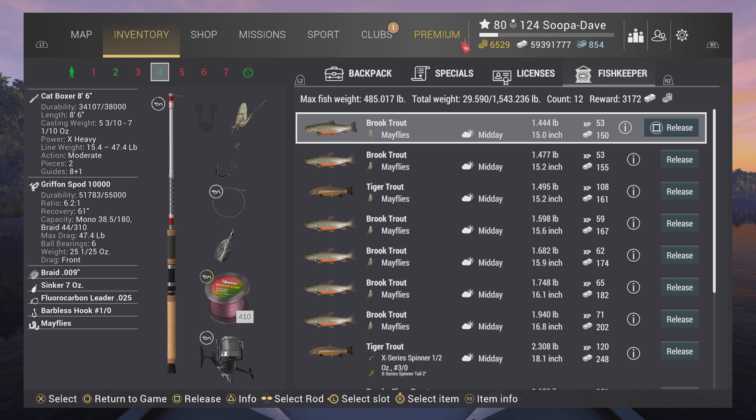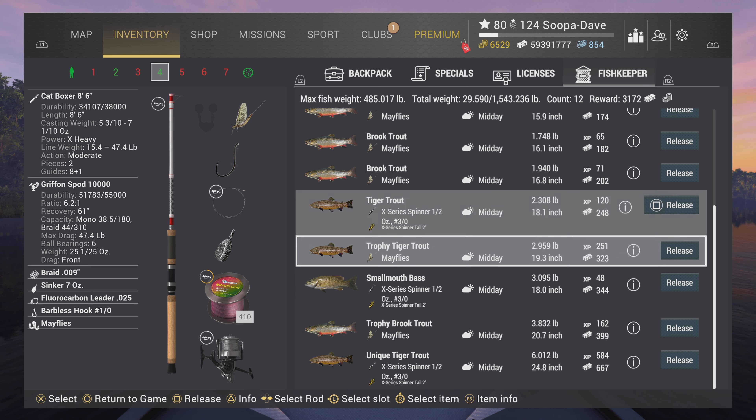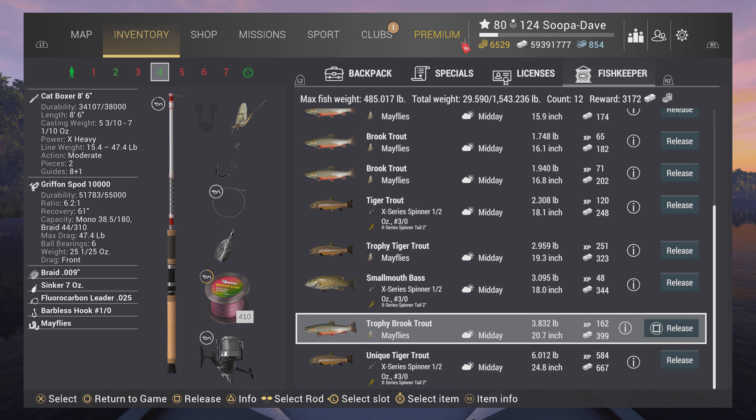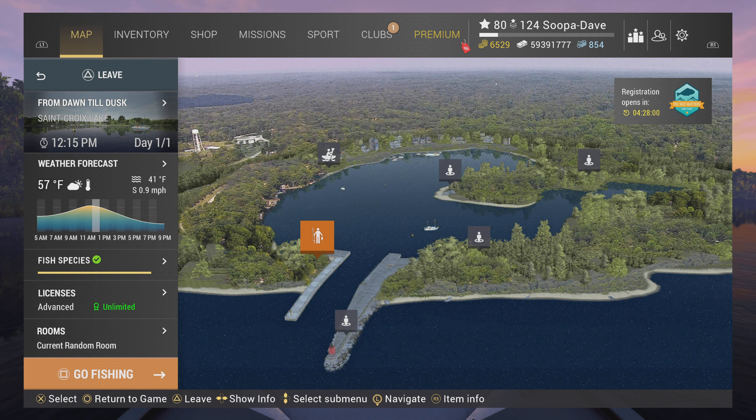You catch tiger trout as well, and the occasional brown trout. As you can see here, just in the short period I've fished, I've actually caught all the trout types between doing the two things — the tiger trout, the brook trout, and both trophies and the unique variants.